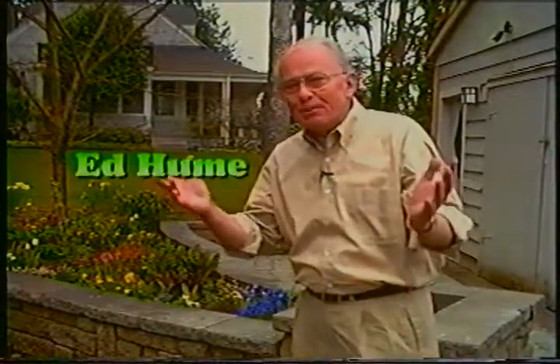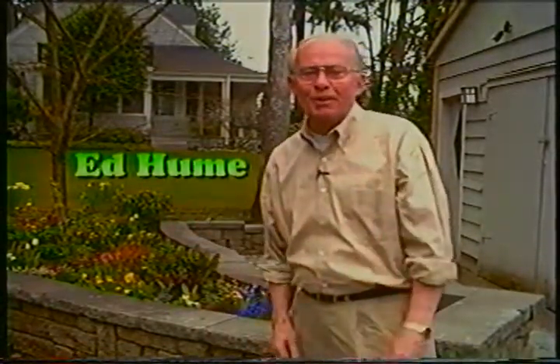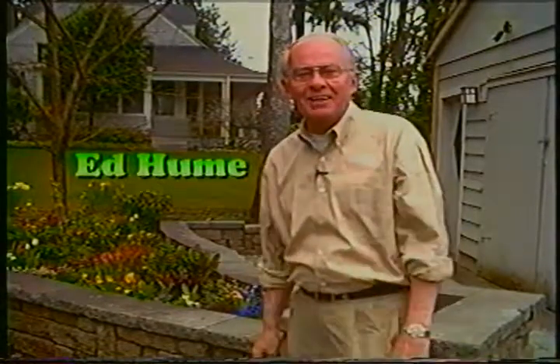Welcome to the spring edition of Edgiume Seasonal Garden Tips. The bulbs are up, the weather's beginning to warm up, and I've got some great ideas of things you can do in the garden at this time of the year.